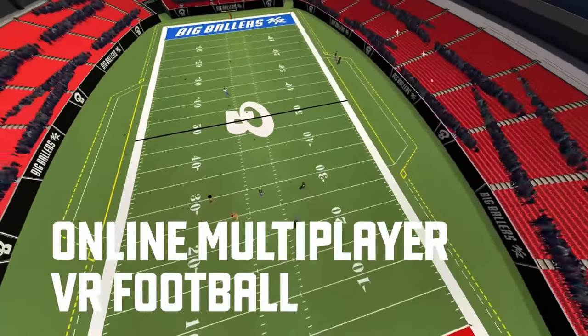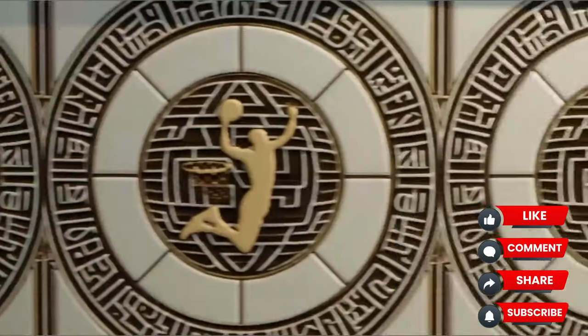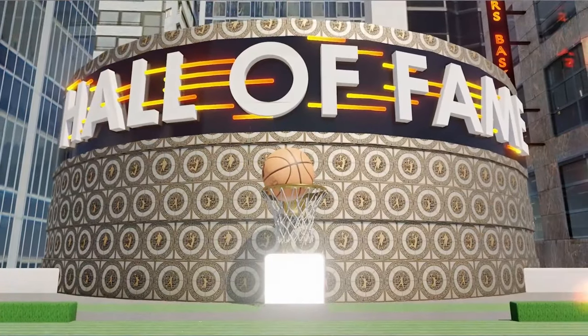That's the name — Big Ballers VR. It has gone from a price tag of $10 to free-to-play. It's certainly worth checking out, at least, as the only thing required is your time.